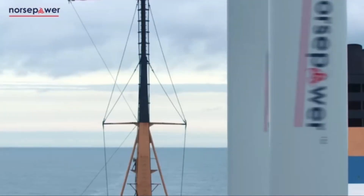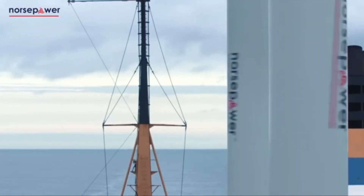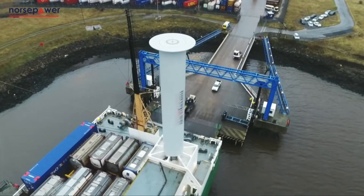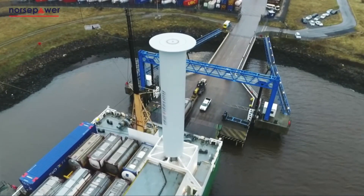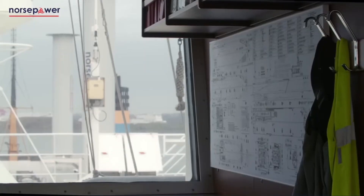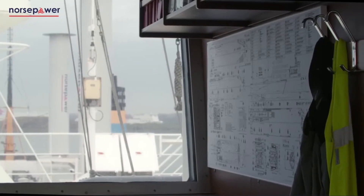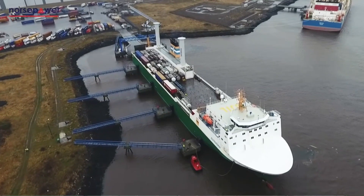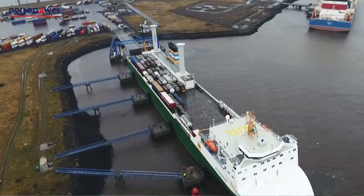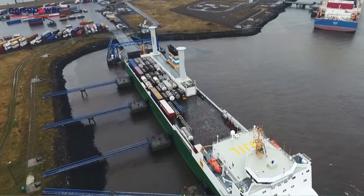Flettner rotor ships are simply rotor ships or sailing vessels of a different kind. They operate on a physical phenomenon called the Magnus effect. Instead of conventional sails, they use large cylindrical columns which are able to rotate. The combined effect of their rotation and wind passing across them results in the propulsive force which pushes the ship in the direction required.